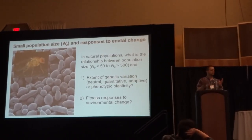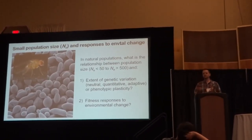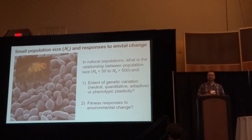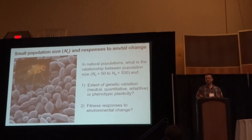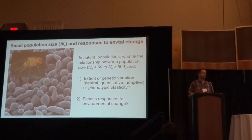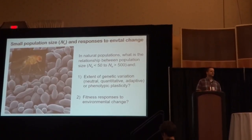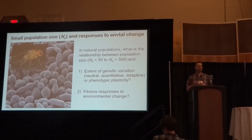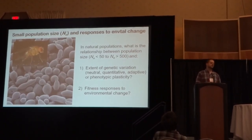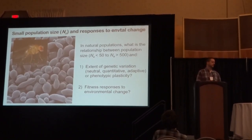Much of what we know about the role of effective population size in influencing adaptive or fitness responses to environmental change is largely based on laboratory studies of fruit flies and bacteria. These species and these kinds of lab studies have many important advantages in being able to have replicated populations and to look at population responses over successive generations. Nevertheless, the environmental conditions of these lab studies do not necessarily adequately portray the habitat heterogeneity we find in nature, nor are the biological characteristics of these species necessarily applicable to the kinds of species we're interested in from a conservation standpoint.